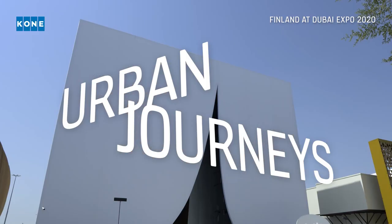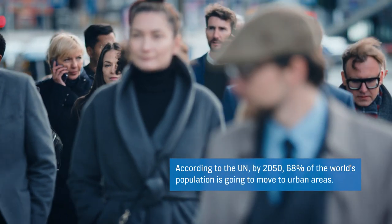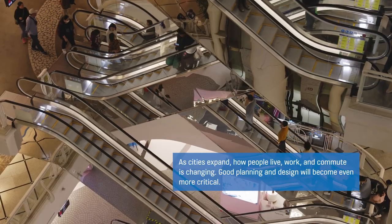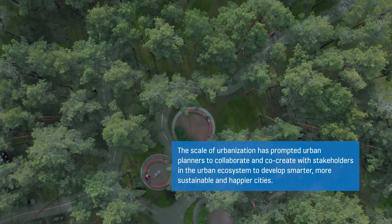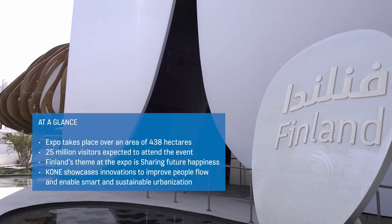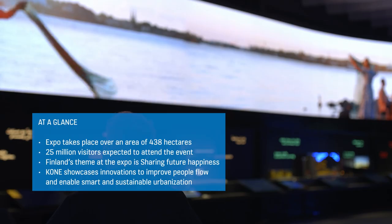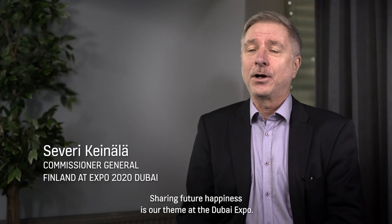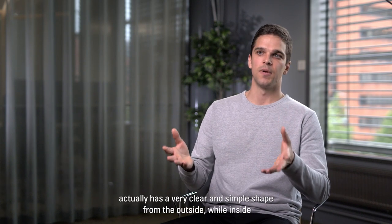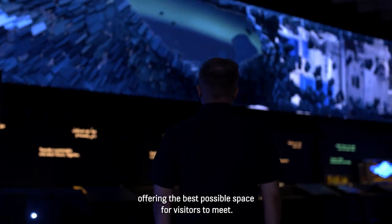Thank you for joining us. Sharing future happiness is our theme in the Dubai Expo. We try to approach the concept that the Finland pavilion has a very clear and simple shape from the outside, while inside the gorge is a dynamic space carved into the building, offering the best possible space for visitors to meet.